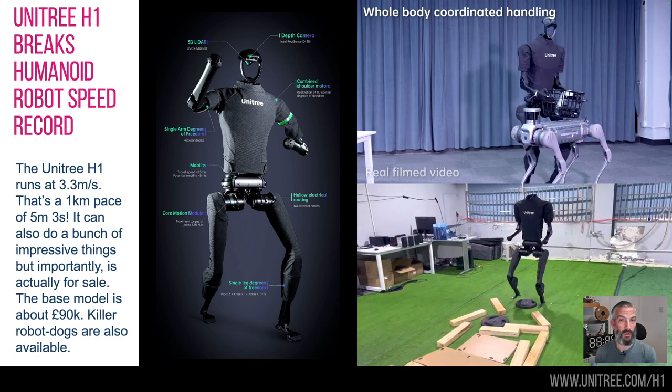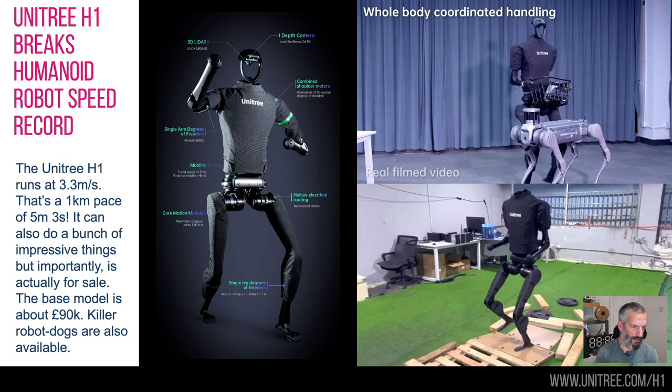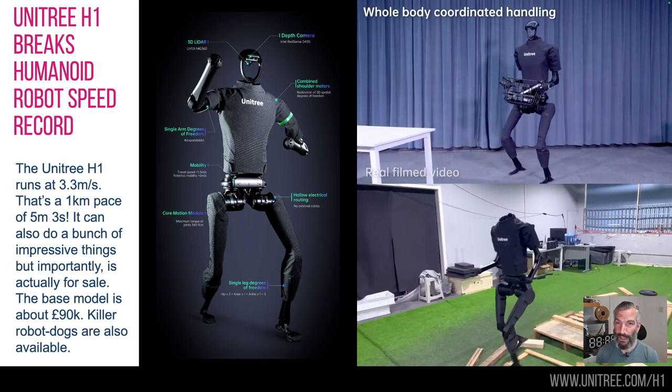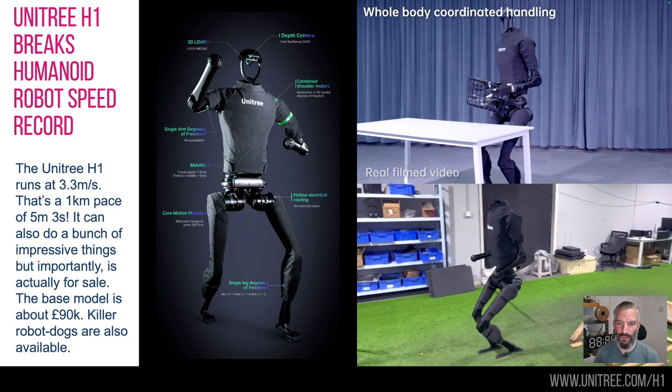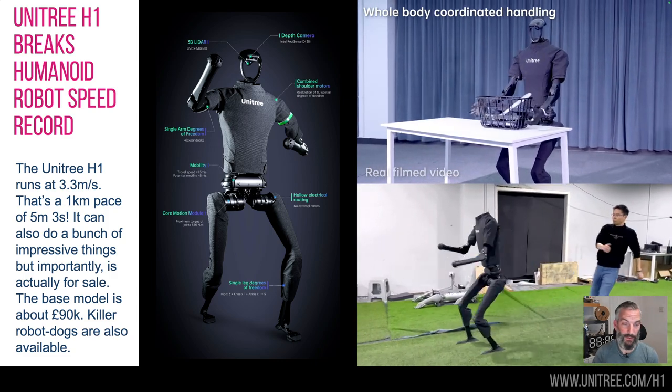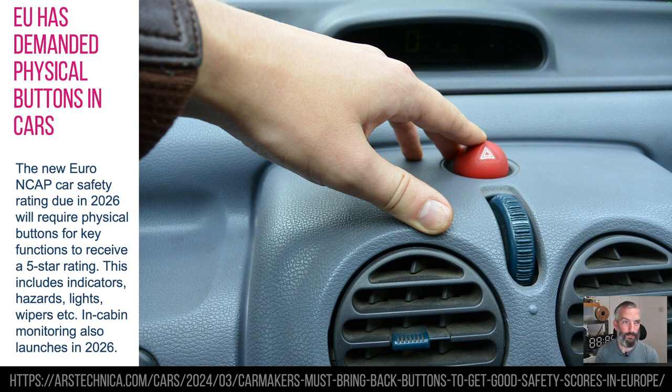Most importantly, it's available to purchase — 90,000 pounds in fact — which is not bad for a bipedal robot. It's a pretty funky thing. If I had 90 grand, I'd probably buy one. So if you do, go and buy one and let me know. Apologies for the really grubby image, but there you go.